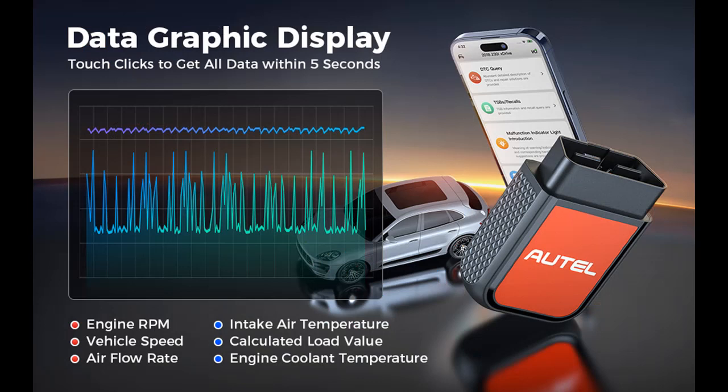3 Languages — English, French, Spanish, and Chinese — diagnostic language installed in the vehicle software for free change.